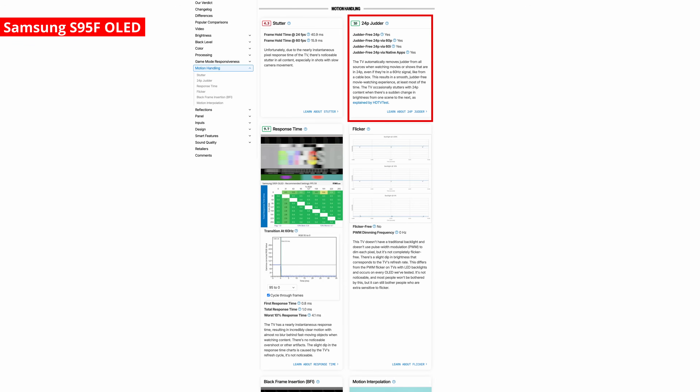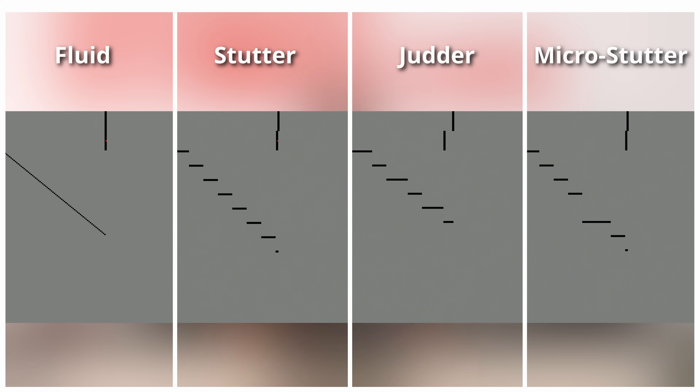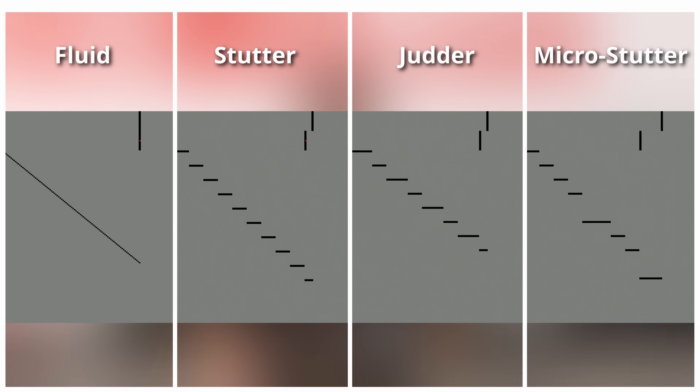While we do test aspects like stutter, judder, and response times, it still isn't clear why motion and low frame rate content can look so different from one TV to the next. So we haven't solved the motion problem just yet, but we do have a plan to address it.